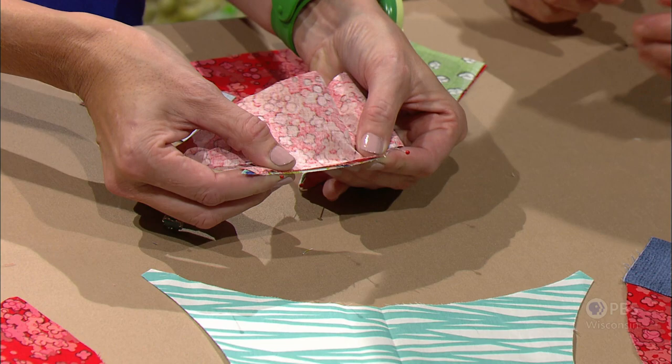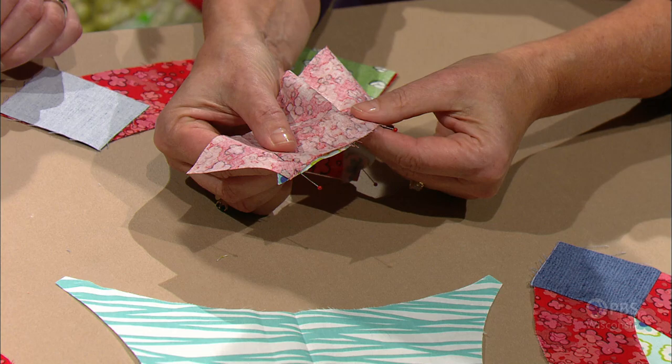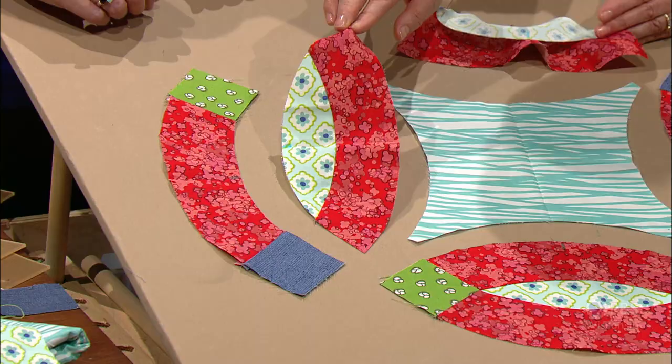You extend the melon piece a quarter of an inch over the end of the fabric. Here Victoria is stitching the curve using a straight stitch, quarter inch seam. When you're finished with that — ta-da — it looks like this piece. And once you've got that down, you're going to place the arch with the squares on it to the melon piece.